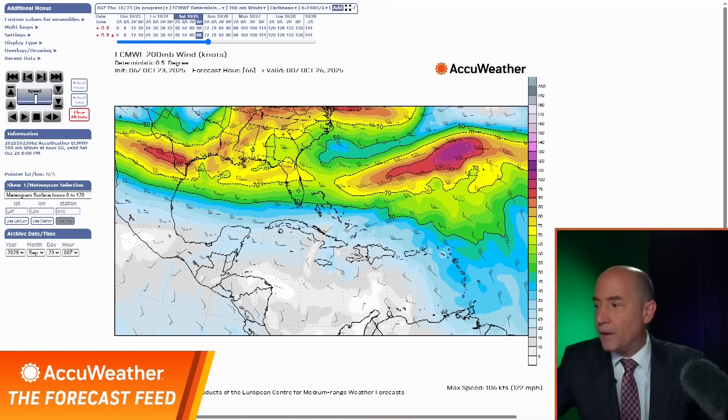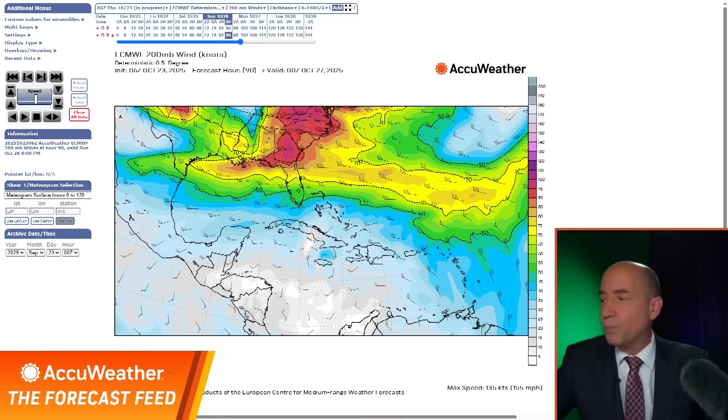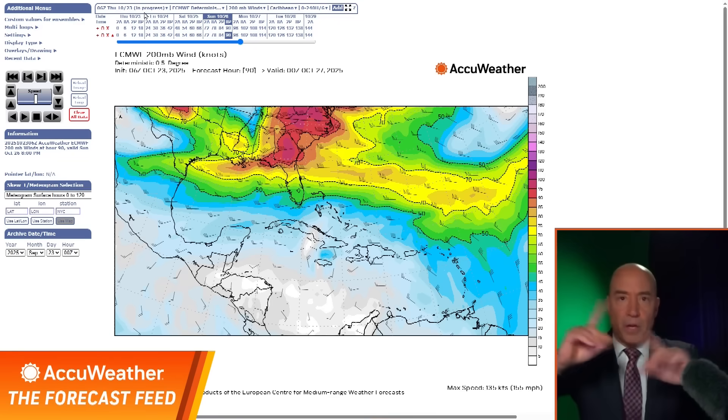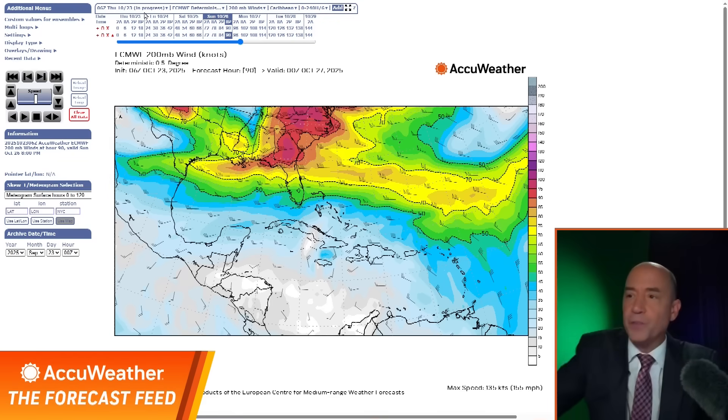Let's go to Sunday — you can see it again. Now the wind shear is way up in here. That's the 200 millibar view. Let me show you a different wind shear product for another view, and you can see the same thing. The moral of the story is as we go through the weekend, the wind shear lessens from south to north.